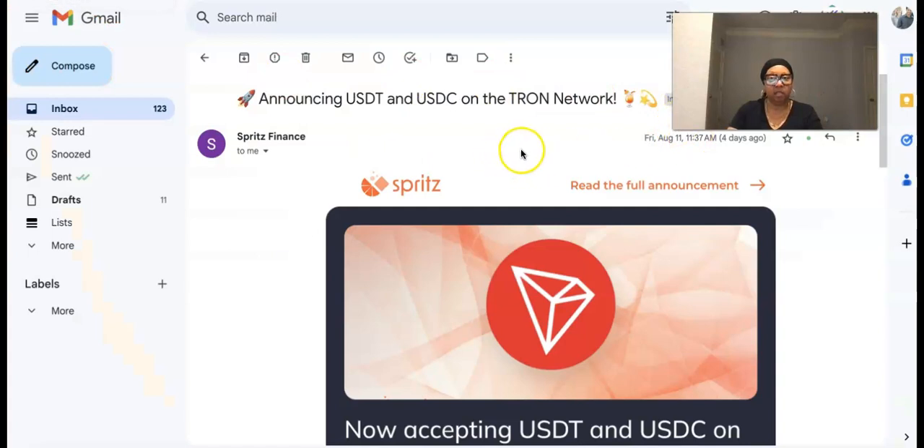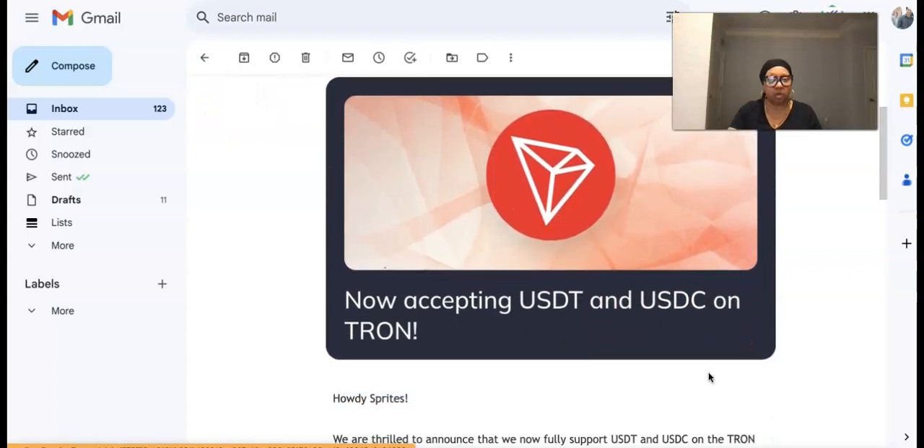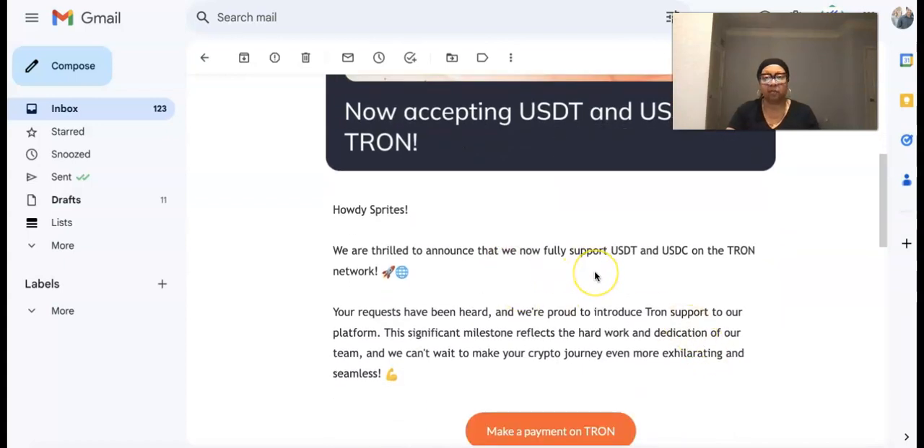But recently we received this email they sent out on Friday announcing USDT and USDC on the Tron network. It says: 'Now accepting USDT and USDC on Tron. Howdy — we are thrilled to announce that we now fully support USDT and USDC on the Tron network. Your requests have been heard and we're proud to introduce Tron support to our platform. This significant milestone reflects the hard work and dedication of our team, and we can't wait to make your crypto journey even more exhilarating and seamless.'